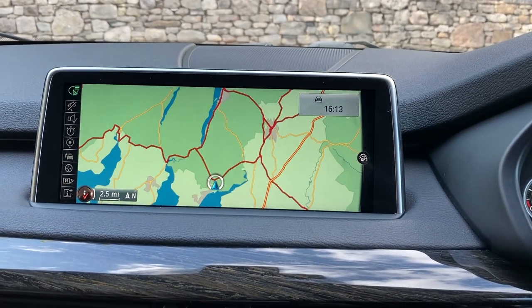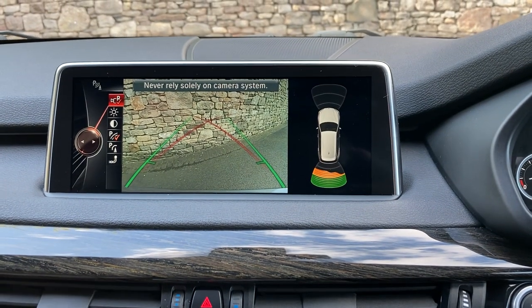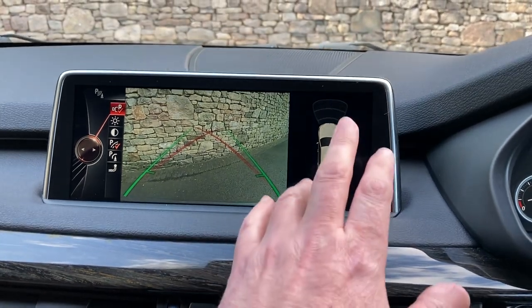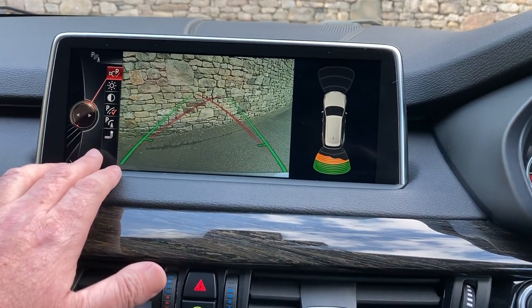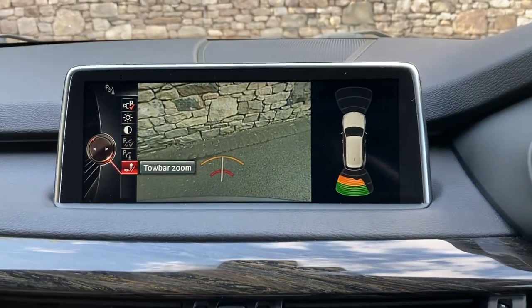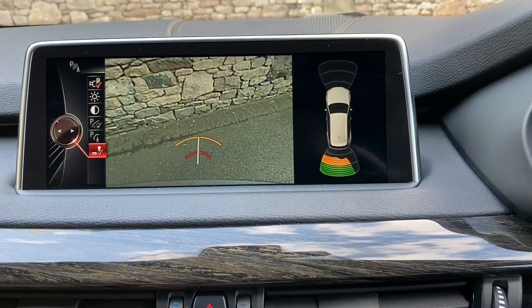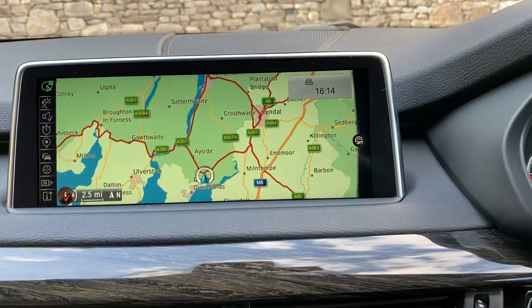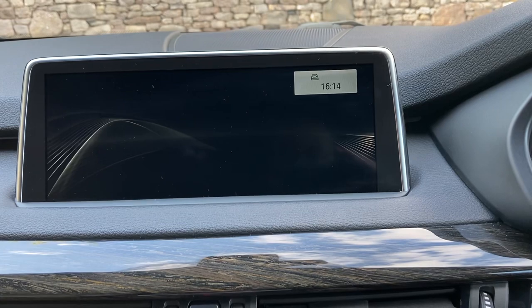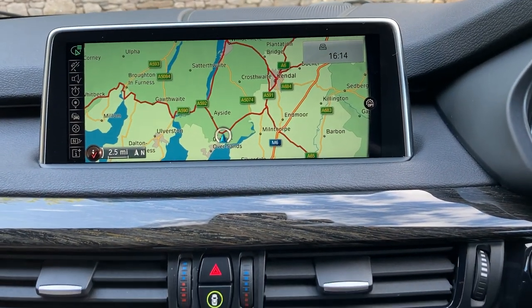Selecting reverse gear, you'll see we've got the camera out the back with guidelines and obstacle markers. You've also got front and rear parking sensors. Going down to the screen and pressing tow bar mode, you can see the camera looks directly where your tow bar would be, which makes it a lot easier to line up. You've also got different camera settings you can go through.